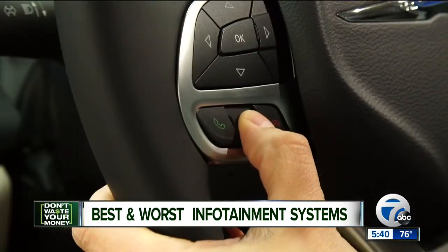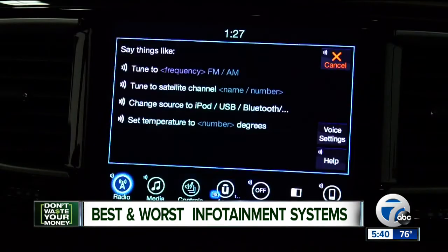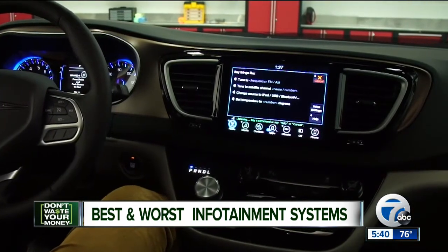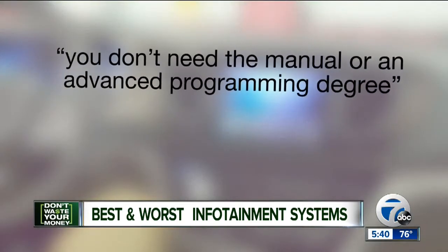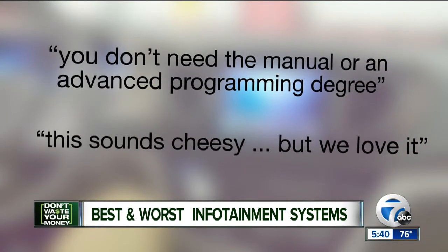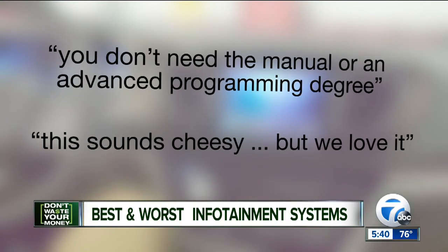Some infotainment systems do get it right. Chrysler's Uconnect 8.4 system, with its big screen and easy-to-use interface, has the happiest users in the Consumer Reports survey. One commented you don't need the manual or an advanced programming degree. Another gushed: this sounds cheesy, but we love it.